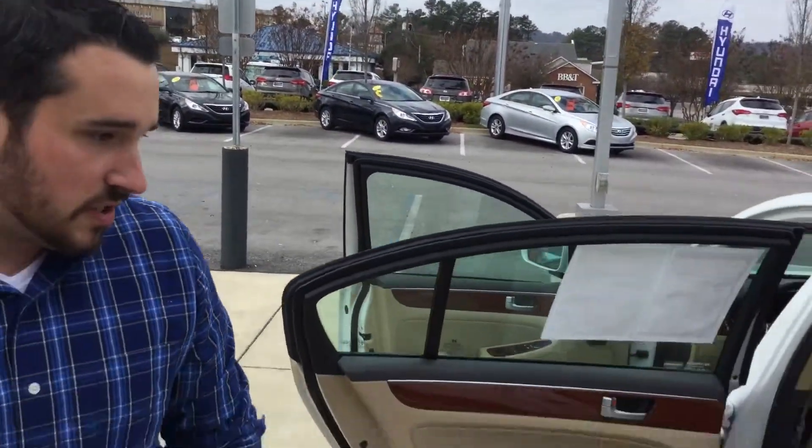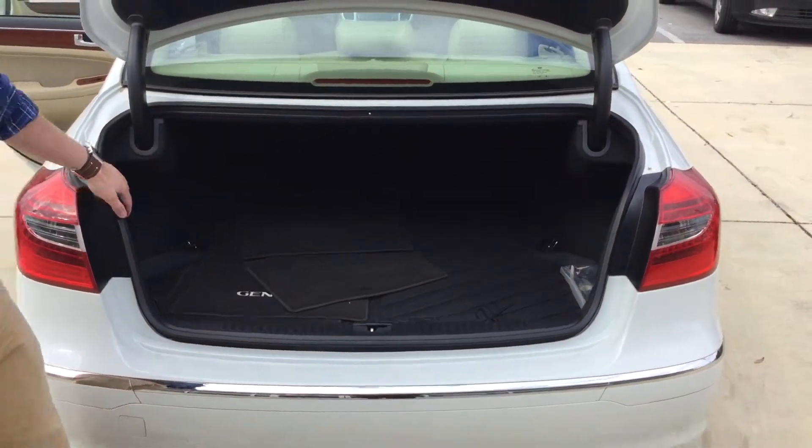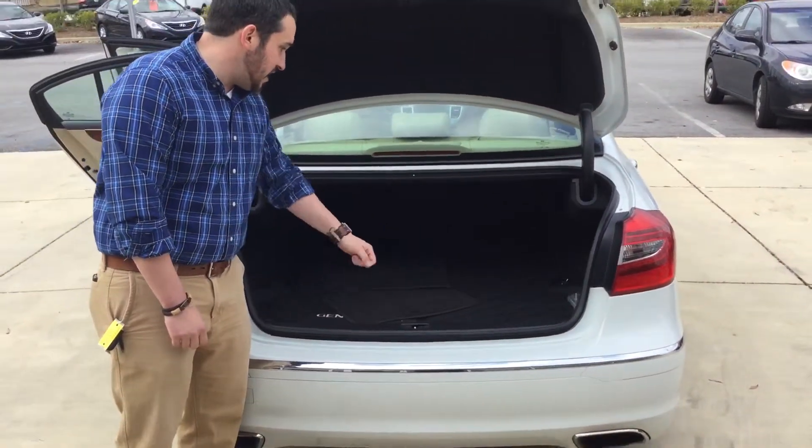As you come around to the trunk, you'll see you have ample room here in the back for luggage, groceries, or anything like that, with your Genesis mats and an all-weather mat.